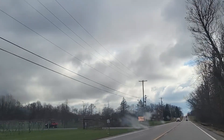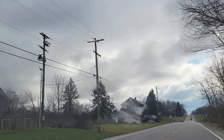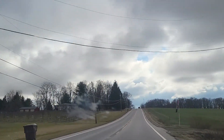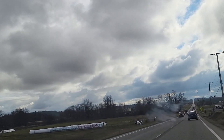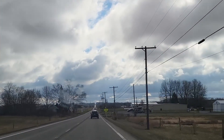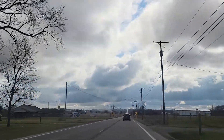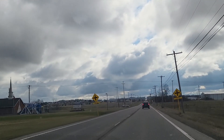Please don't mind the smudge on my window — it is really bothering me but I don't have anything to clean it off with. Alright, we are almost to Firestone Farms. I'm showing you a little bit of the country around Columbiana just because I think it's pretty.